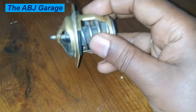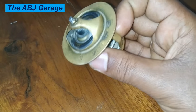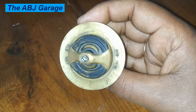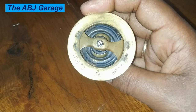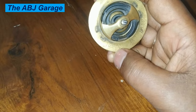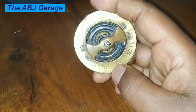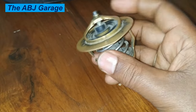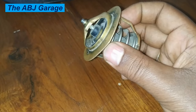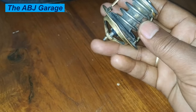Hello dear viewers, a very warm welcome to our channel. In this video we are going to look at the top signs of a failing car thermostat. A car thermostat regulates the flow of coolant through the engine cooling system, ensures your engine reaches operating temperature as fast as possible, and controls the coolant flow entering and leaving the engine.